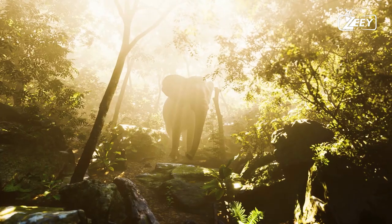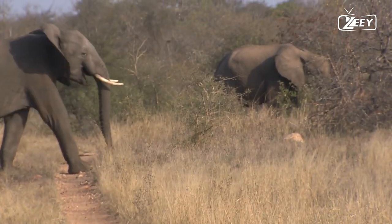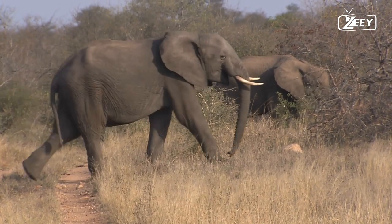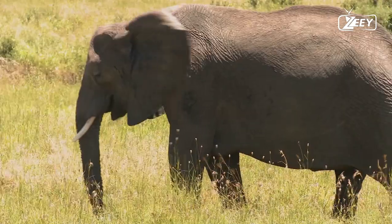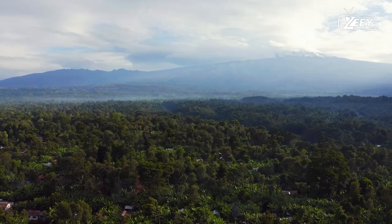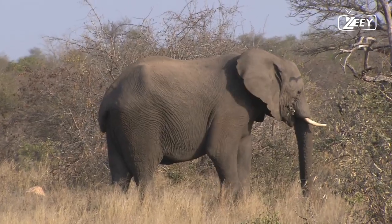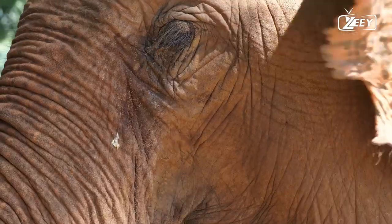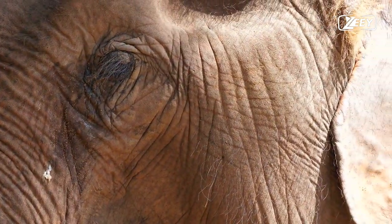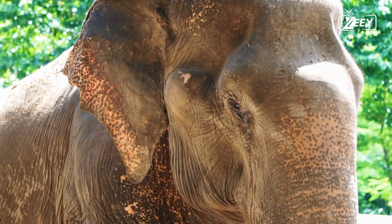Elephants are the largest land animals currently living. There are three recognized extant species: the Asian elephant, the African forest elephant, and the African bush elephant. They are the only remaining representatives of the order Proboscidea and family Elephantidae. During the Pleistocene, the order was once considerably more diverse.